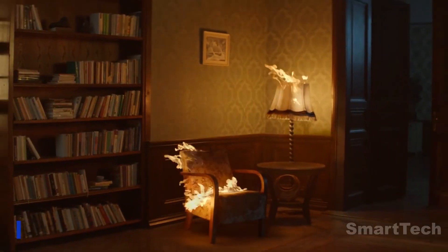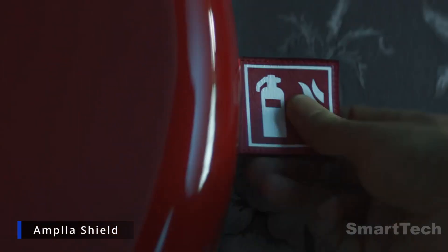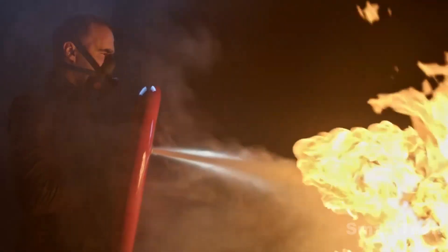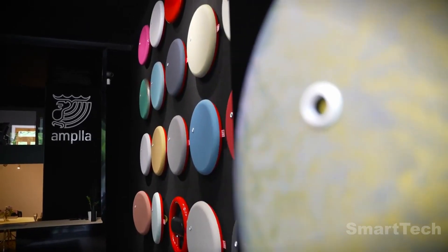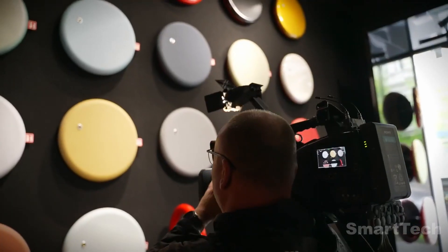After experiencing a devastating fire that destroyed the castle he had been restoring, an architect was inspired to invent a practical, reliable, and easy-to-use fire extinguisher. The result was the Shield powder fire extinguisher — a uniquely shaped device available in a variety of designs, from the classic version which can hold up to 13 pounds of powder, to more modern versions.